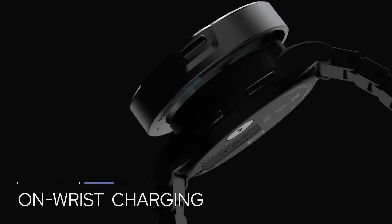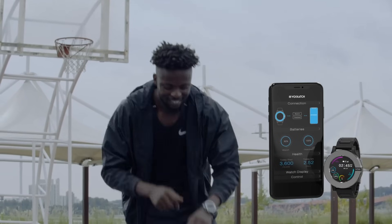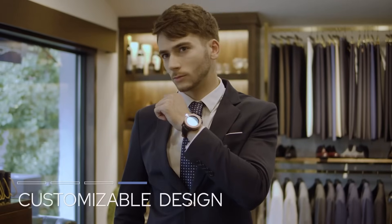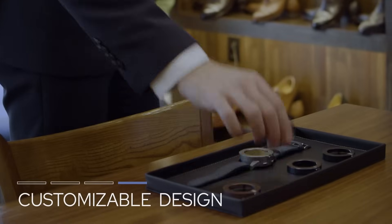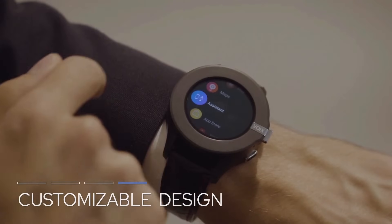Why do we need separate devices with overlapping functions? Why spend extra money on a smartwatch that tracks your health when your phone could just as easily do it — or even your earbuds, which are surprisingly good at detecting your heartbeat through your ear canal and could pick up your temperature too? Your watch does almost everything your phone does, and your earphones are smart enough to let you choose a song, call a friend, or ask the internet questions without taking out your phone.